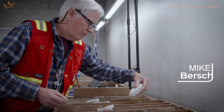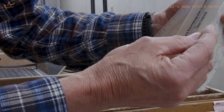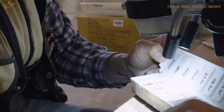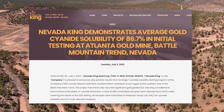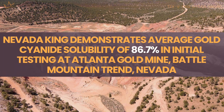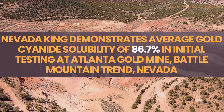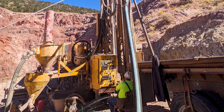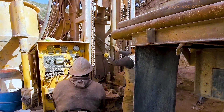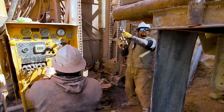Currently we have re-logging going on of all the Atlanta core. We have a metallurgical program which has been initiated, and we're in stages now of where to go next with it in terms of bottle roll and column testing. Our last round of drilling down the pit — we hit six zingers right in a row, and we had no inkling of that from the previous data.